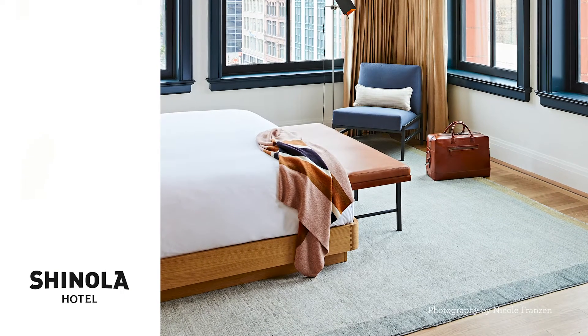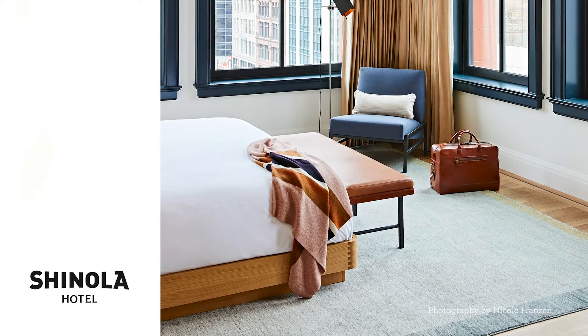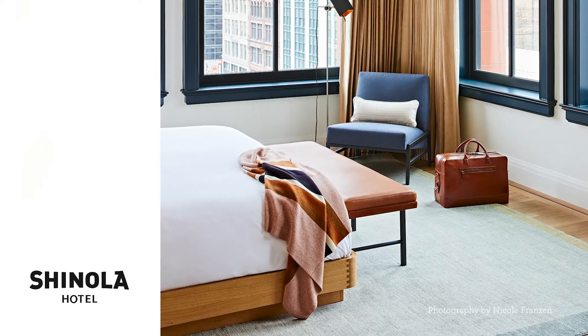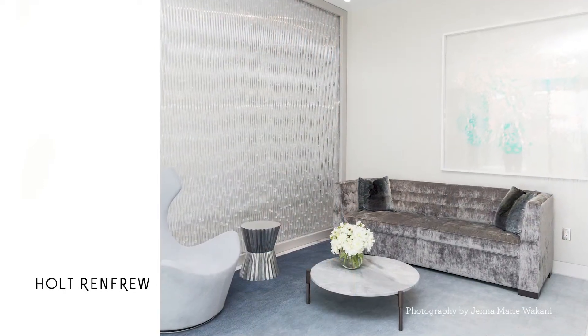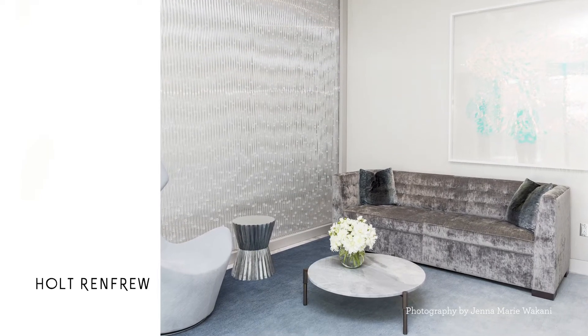Here we have the Shinola Hotel in Detroit. This project really showcases the beautiful Persian hand knotting from Afghanistan, where the design was kept very simple and the craftsmanship of the rugs was most prominent. And here is the dressing room of the department store Holt Renfrew using the Indo-Tibetan quality in a subtle, elegant gradation.